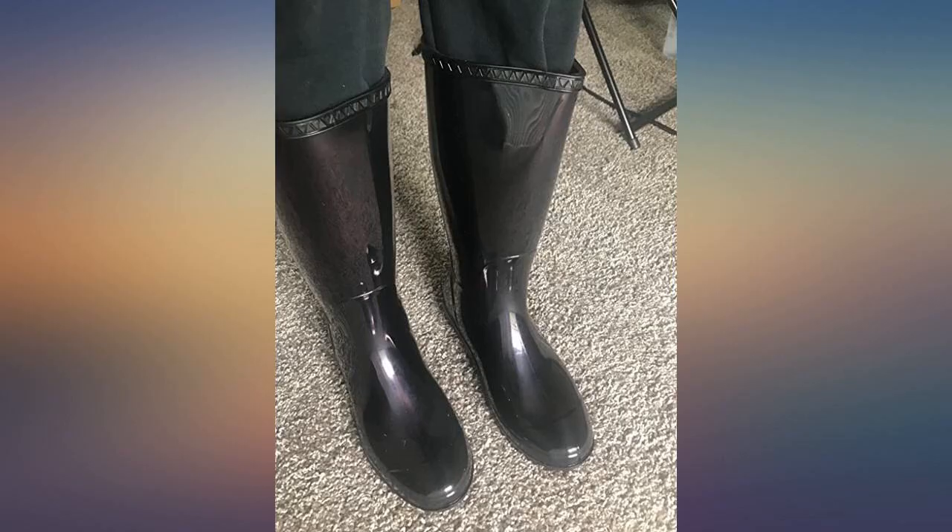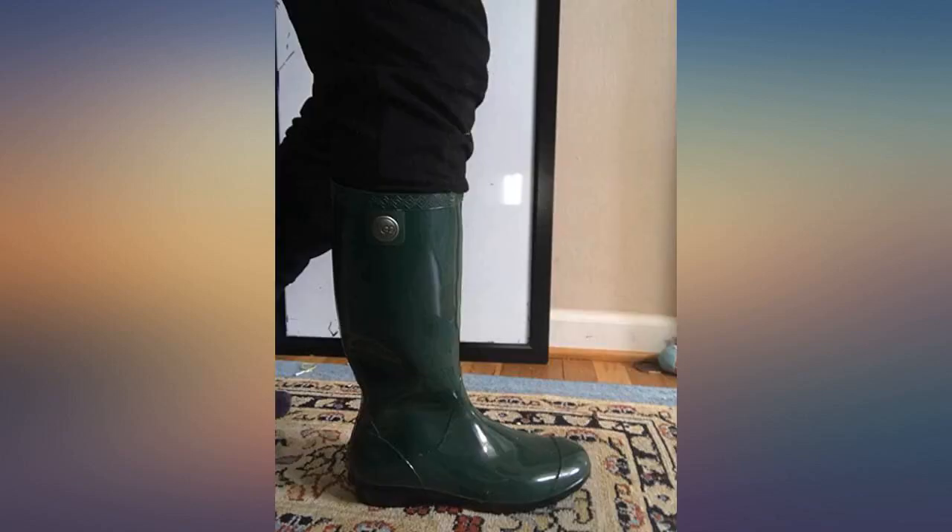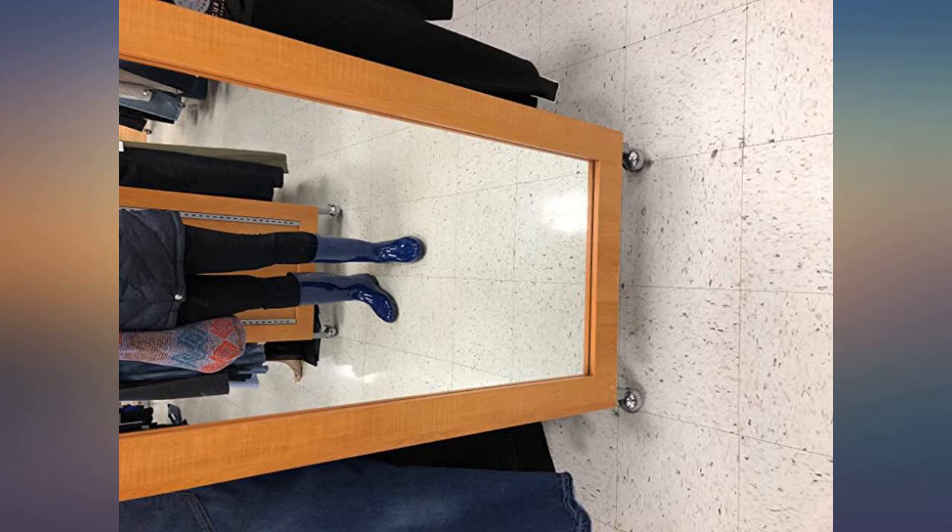So I can wear skinny jeans or leggings and it's not too tight. The look is very shiny and the heel area is a bit wider, but I expected this due to the wide opening of the calf.